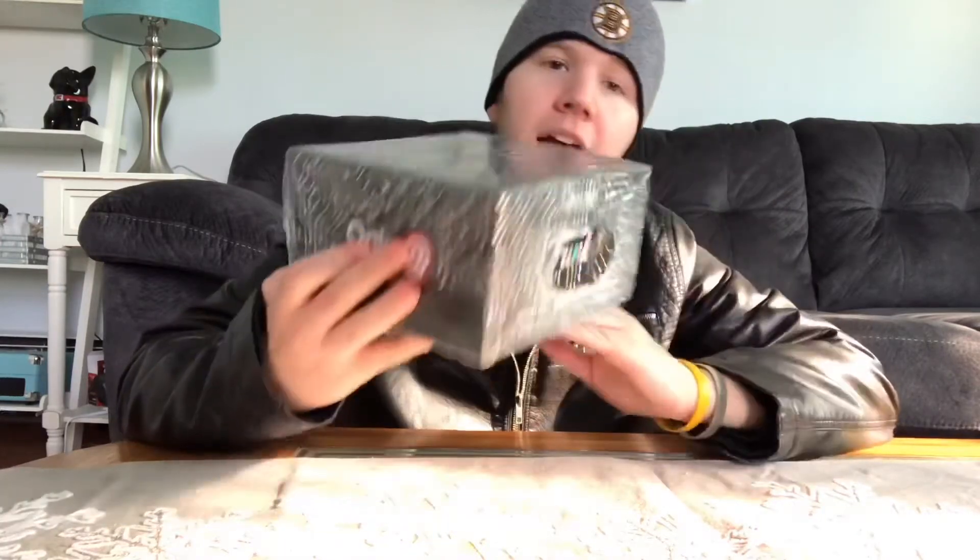So what we have right here is the 2019 Marvel Funko mystery box for Black Friday. And it's only from GameStop too. So let's find out what's in here, shall we?